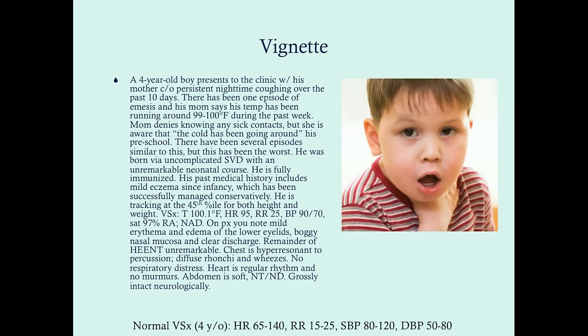On physical exam, you note mild erythema and edema of the lower eyelids, boggy nasal mucosa, and clear discharge. The remainder of the head, eye, ear, nose, throat is unremarkable. Chest is hyper-resonant to percussion. Diffuse rhonchi and wheezes are noted. No respiratory distress. Heart is regular rhythm and no murmurs. Abdomen is soft, non-tender, non-distended, and he is grossly intact neurologically.